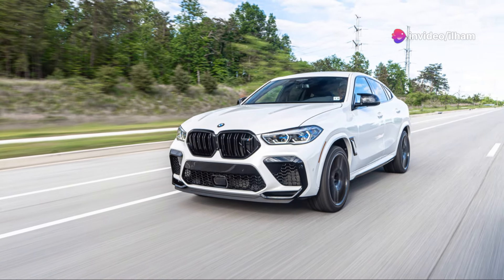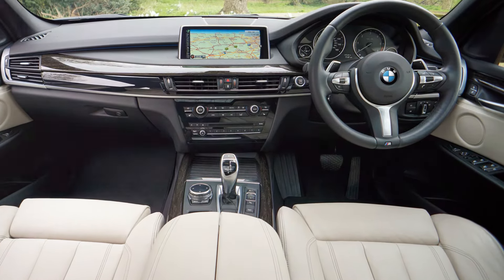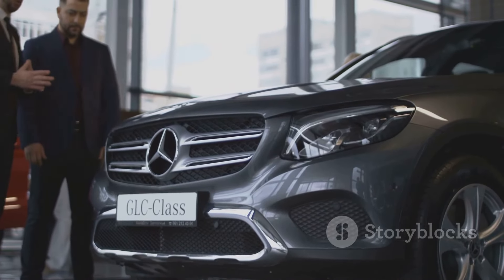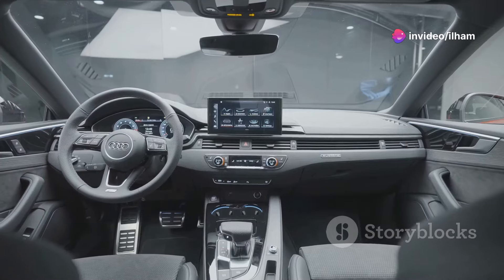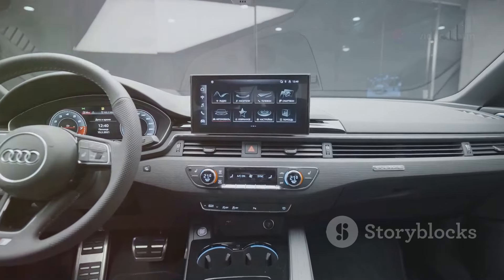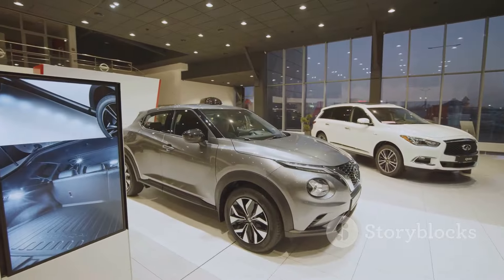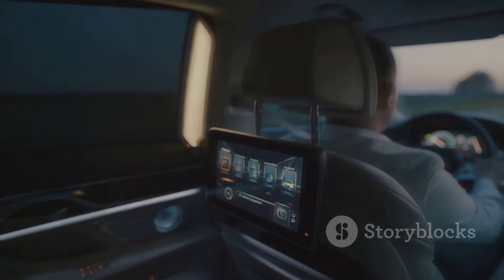So, which SUV is the best choice? If you prioritize sporty handling and innovative tech, the BMW X5 might be the one for you. If luxury and a smooth ride are more important, the Mercedes-Benz GLE is a fantastic option. And for a balance of practicality and high-end tech, the Audi Q7 is worth considering. Each of these SUVs has its own unique strengths — ultimately, your choice will depend on what matters most to you. Thanks for watching and see you on the road.